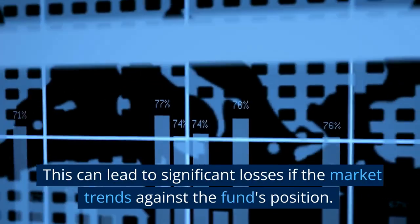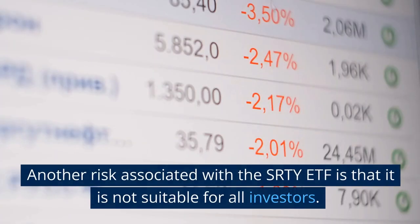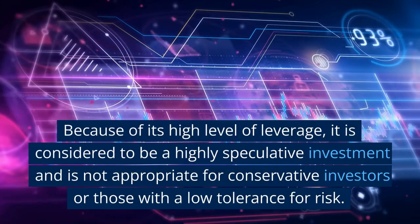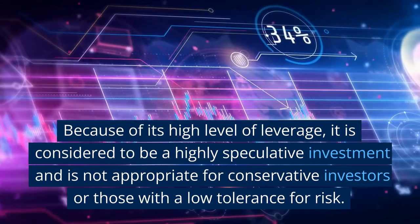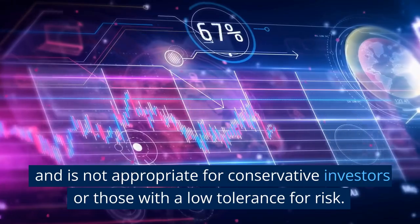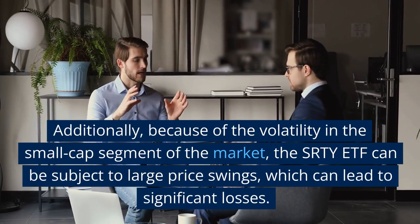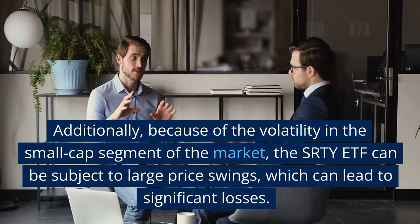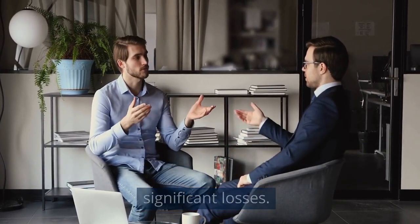This can lead to significant losses if the market trends against the fund's position. Another risk associated with the SRTY ETF is that it is not suitable for all investors. Because of its high level of leverage, it is considered to be a highly speculative investment and is not appropriate for conservative investors or those with a low tolerance for risk. Additionally, because of the volatility in the small-cap segment of the market, the SRTY ETF can be subject to large price swings, which can lead to significant losses.